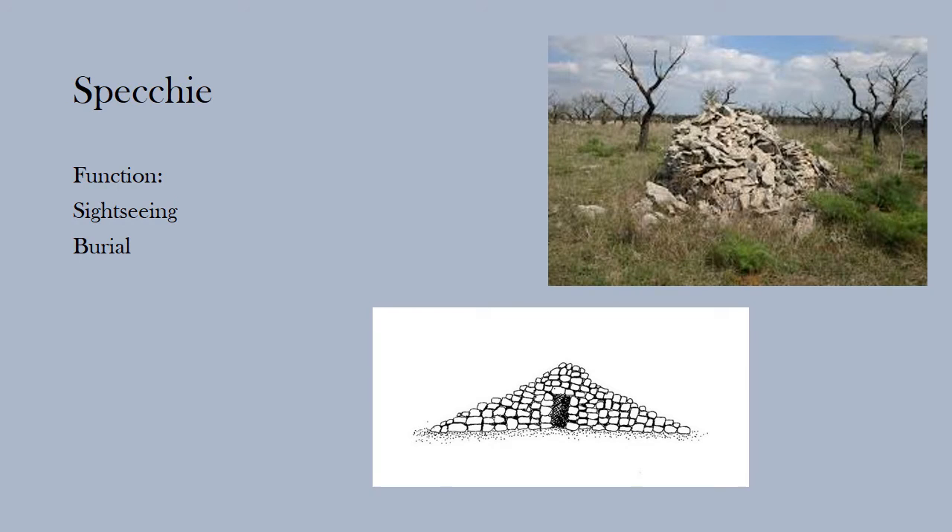Specchia is a stockpile of stones arranged in a cylindrical or conical shape. Often they rise on the highest point of the land. Originally, they had two particular functions: sightseeing and burial.